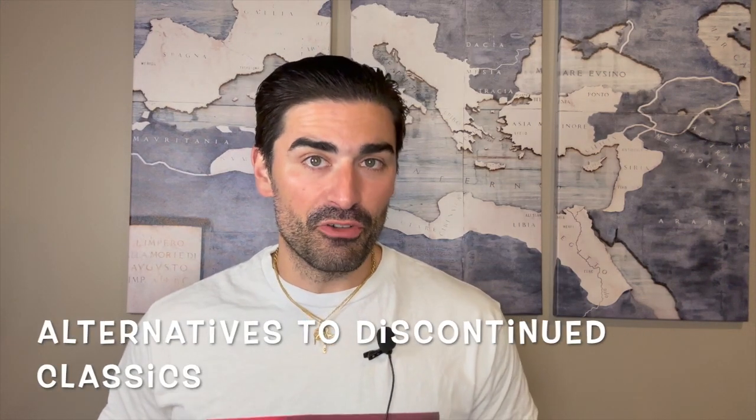The discontinued fragrances I picked for this video are ones I've talked about before on the channel a lot — you'll probably recognize them from past videos, not only on my channel but on several other people's. What I wanted to bring you are some alternative choices that you can still get, that are easier to find and obviously less expensive than these discontinued classic men's fragrances.